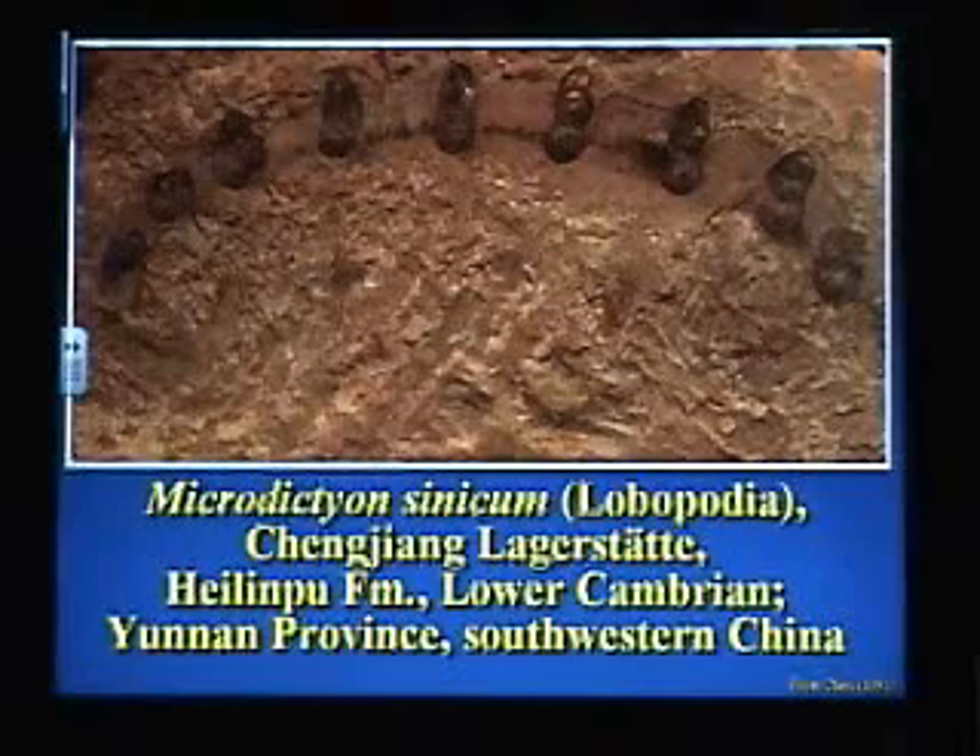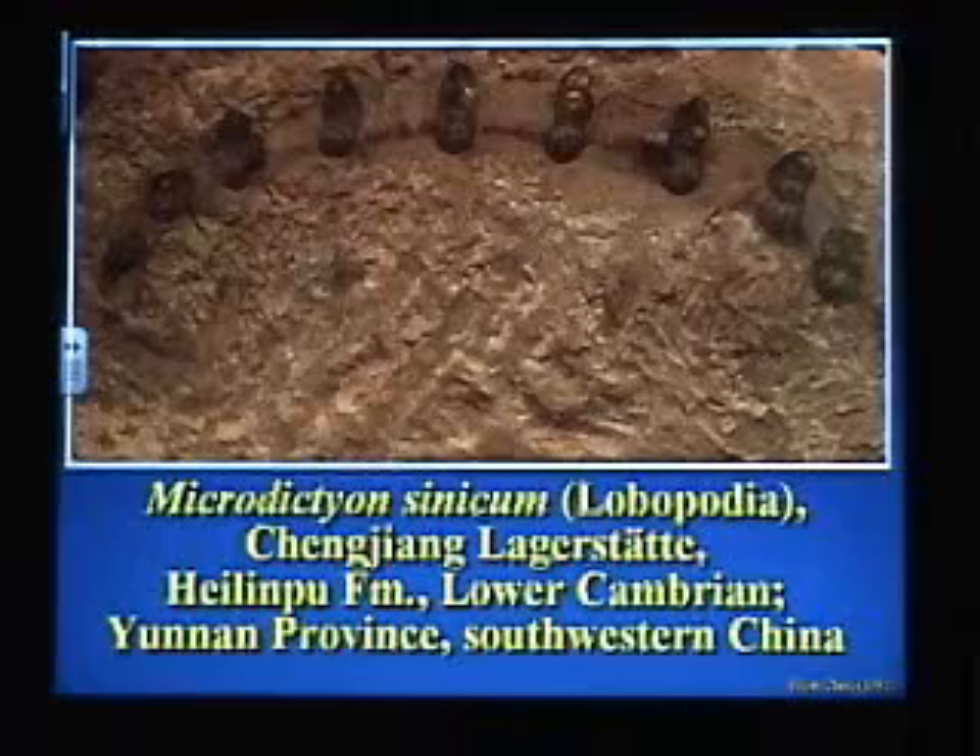We didn't have a clue that's what it would be. So that's one of the wonderful things about the fossil record — you find pieces, parts, and you ponder them, and you puzzle over them, and you debate them, and then someone comes along and finds a complete one, and you're all wrong. You didn't know it was going to look like that. It's pretty cool.